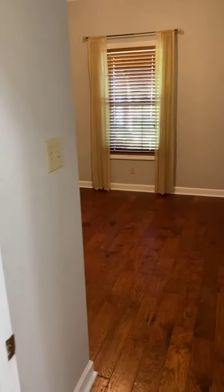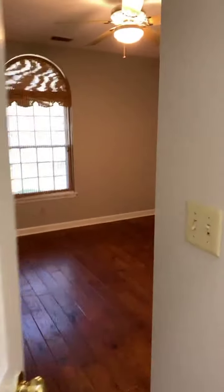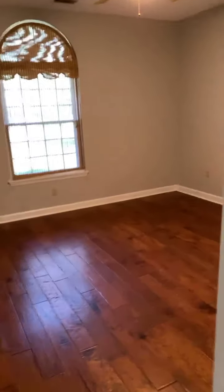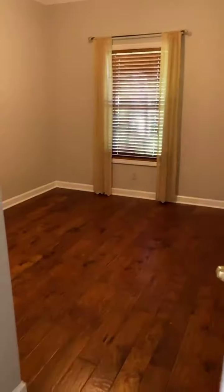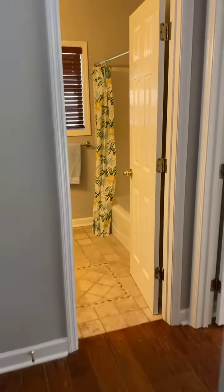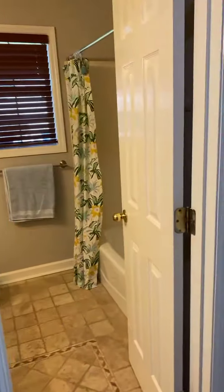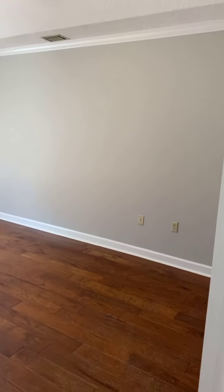You have one bedroom and a second bedroom, and each of these bedrooms are a nice size with nice closet space too. Then you have the full bath at the end of the hallway, and then you have the master with a nice tray ceiling and nice natural light.